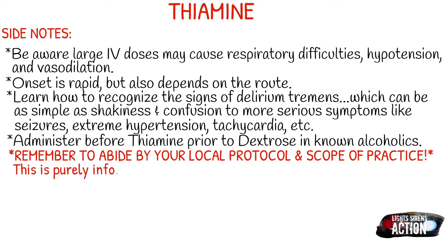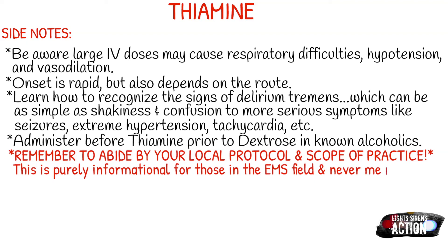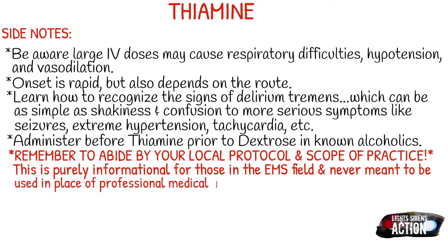Remember to abide by your local protocol and scope of practice. This is purely informational for those in the EMS field and is never meant to be used in place of local protocol, professional medical advice, or formal education. I will talk to you next Monday.